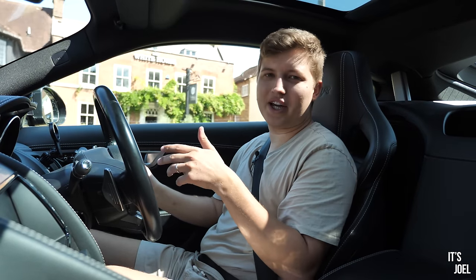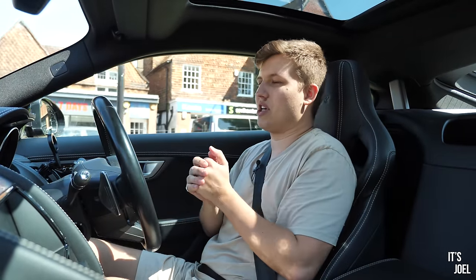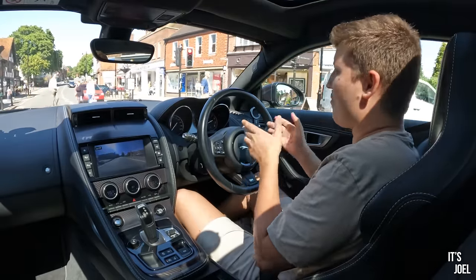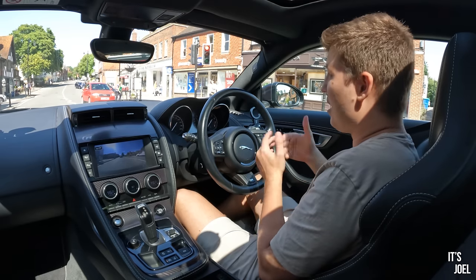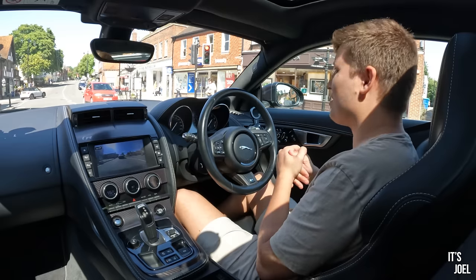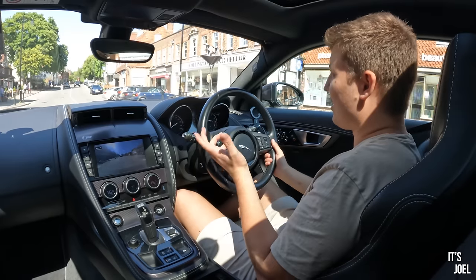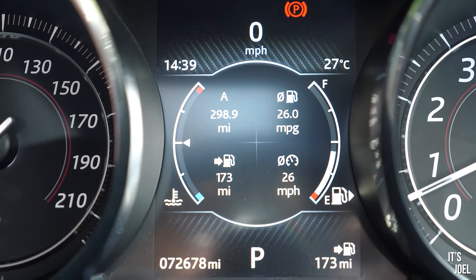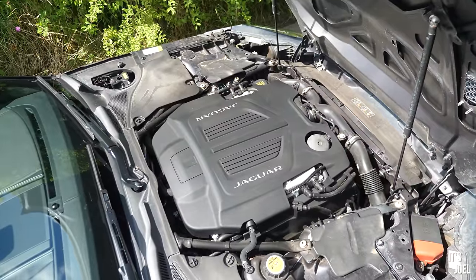This might not be something you're considering if you're in the market for an F-Type, but it has surprised me nonetheless. Despite the sort of driving I've been doing today - stop-start traffic, motorway stuff, accelerations for the camera - I've averaged 25 miles per gallon. When I was on the motorway doing 70 miles per hour on cruise control I was averaging 39 miles per gallon. That's just a bonus: you can run around in something like this and it's not necessarily going to cost you an arm and a leg in fuel.